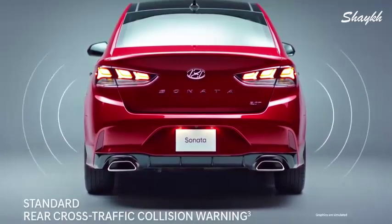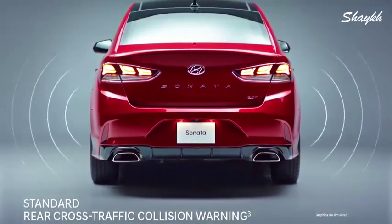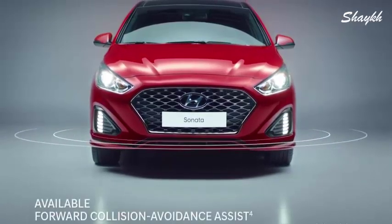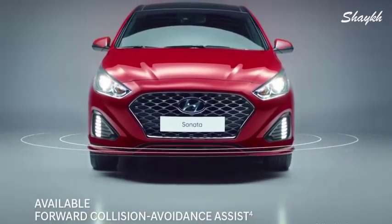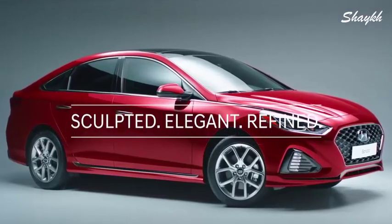Rear sensors work with the rear view camera to help make backing up easier, while the rear cross-traffic collision warning adds an extra level of safety, sensing vehicles approaching from the side. Forward collision avoidance assist is another set of eyes, activating the brakes to help avoid an imminent collision.